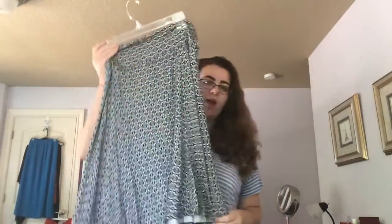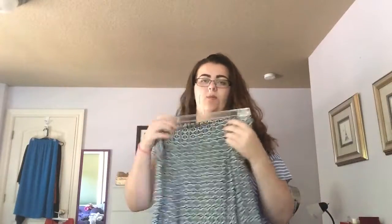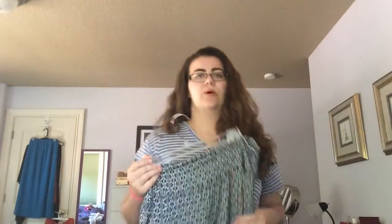Next item I got is this skirt. It is a nice, light, flowy black and white print skirt. It's really lightweight and flowy and I think it's going to be really comfortable. I love to wear skirts.